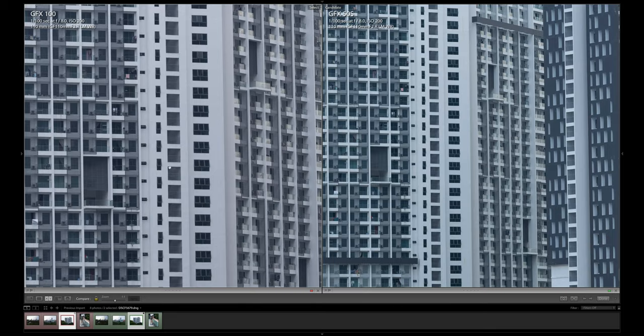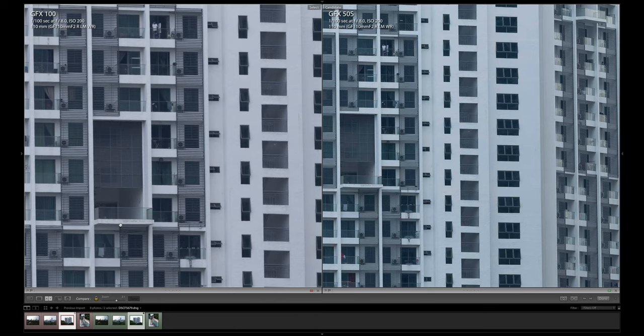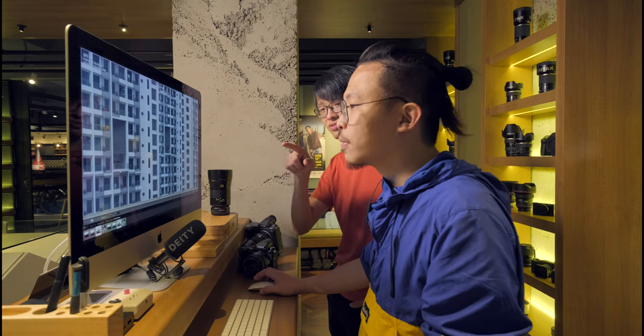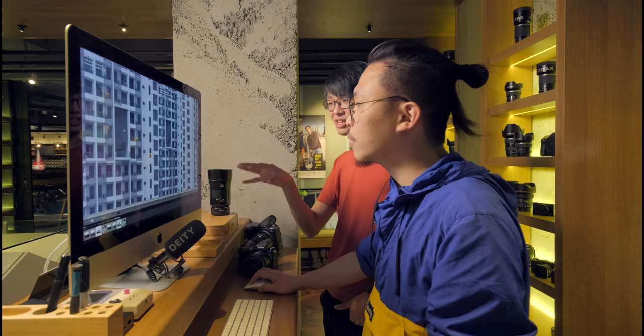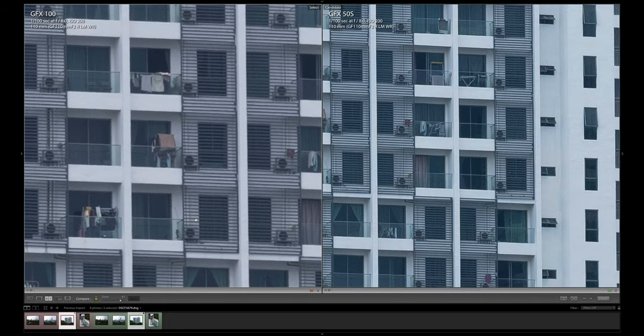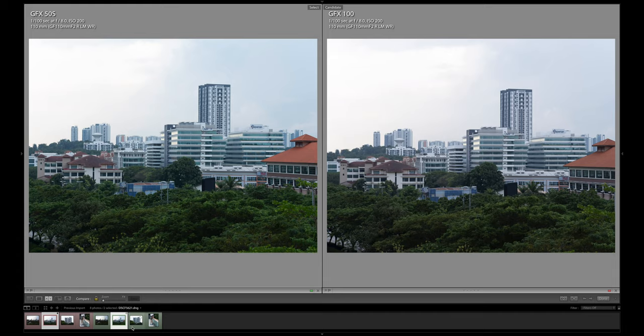Is it just me or does the 50s image actually kind of look sharper? It looks crunchier. Let's go to two-to-one. You will see the GFX 100 is slightly bigger and closer than the GFX 50s because of the difference in megapixels. That's why when we zoom in and move off-center, the framing doesn't match perfectly — one of the images is bigger. Let's go crazy — 4:2:1.